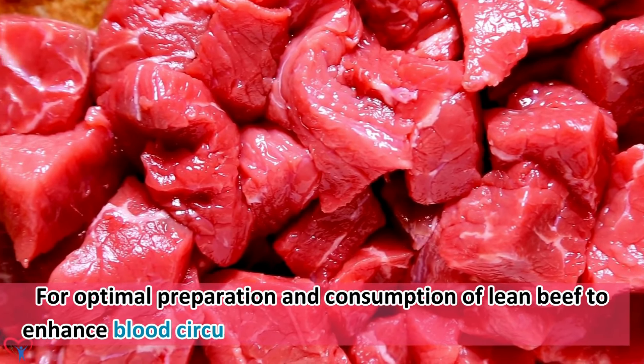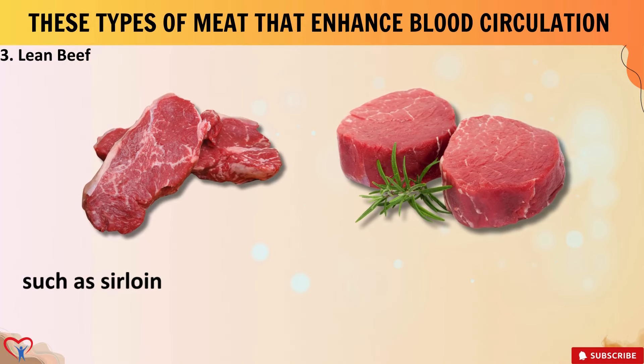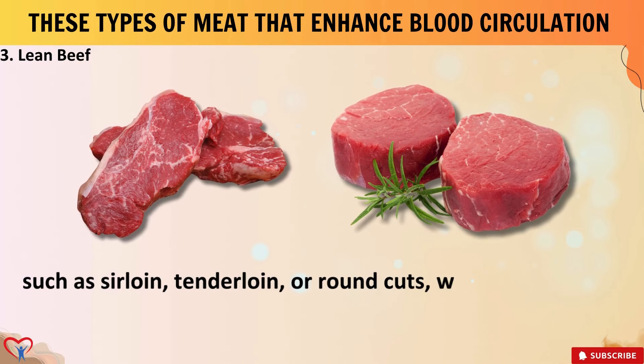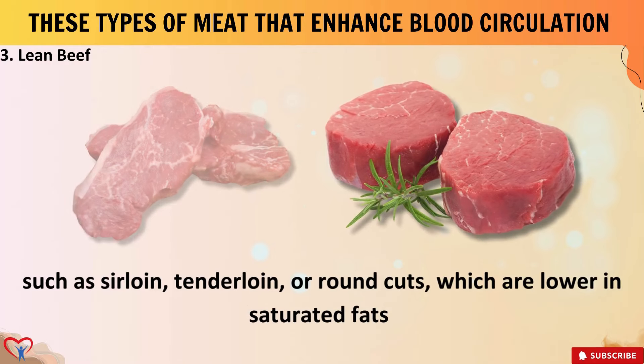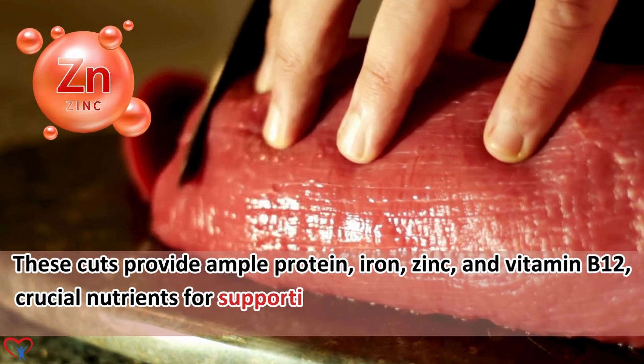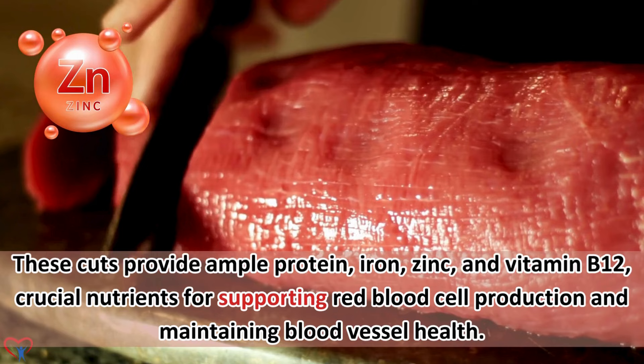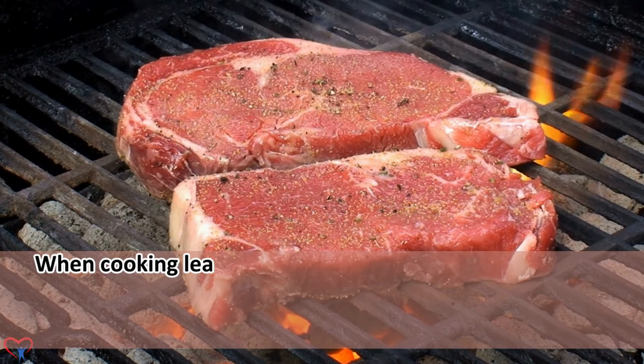For optimal preparation and consumption of lean beef, it's essential to choose lean cuts such as sirloin, tenderloin, or round cuts, which are lower in saturated fats. These cuts provide ample protein, iron, zinc, and vitamin B12 — crucial nutrients for supporting red blood cell production and maintaining blood vessel health.